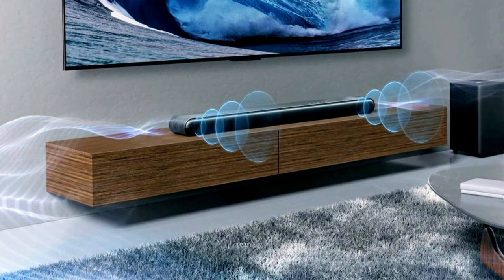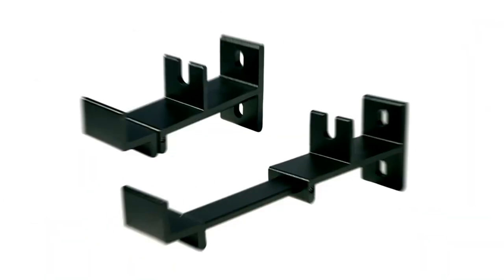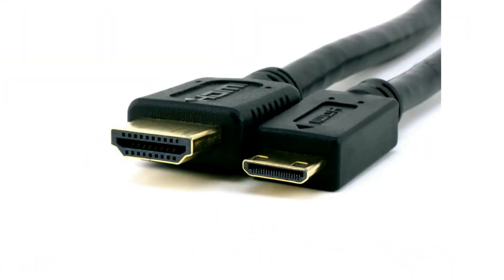Bluetooth enables wireless playback, while control options include using your TV's remote or the included remote control. The package includes a wall mount kit for the main soundbar, two power cords, and an HDMI cable.